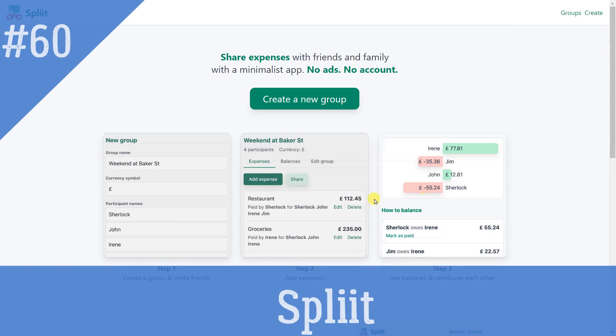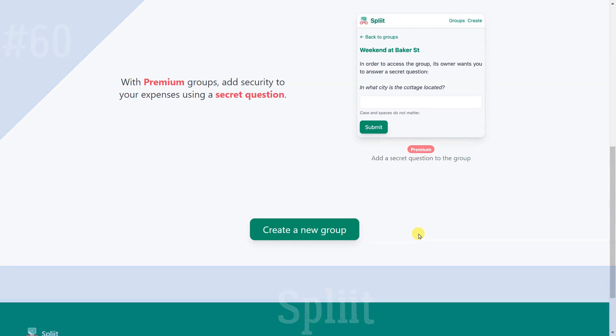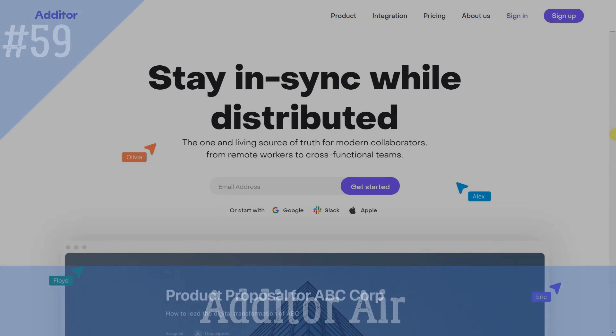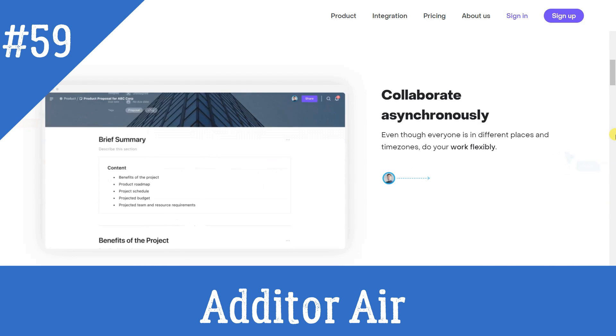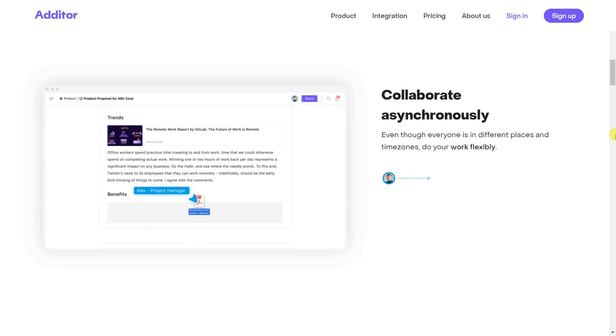Splite: Split your expenses with friends and family. Create a group, share the link, and start entering expenses. Additor Air allows you to video call within a collaborative document which has options to add headings, lists, and files.